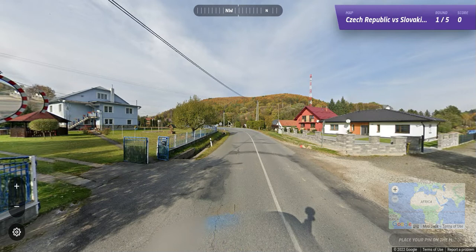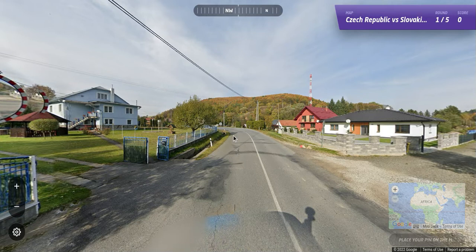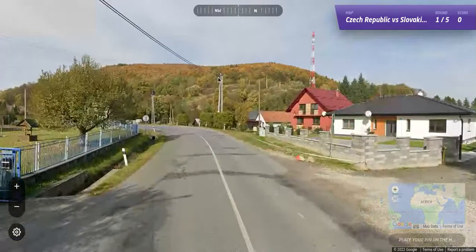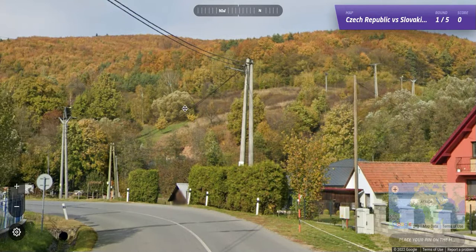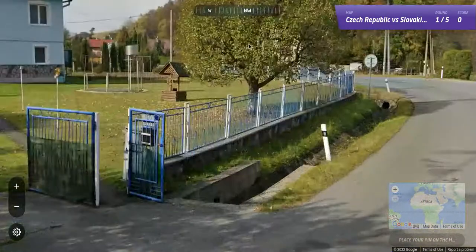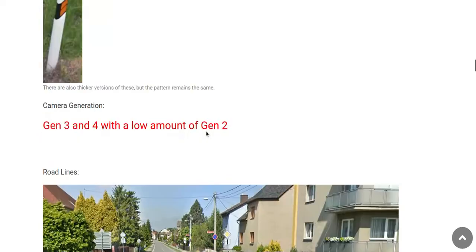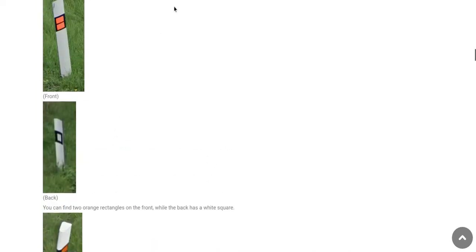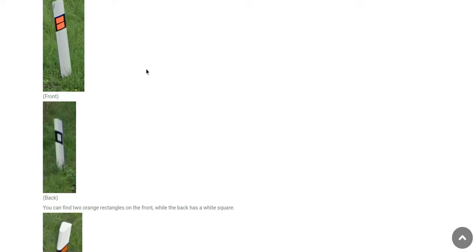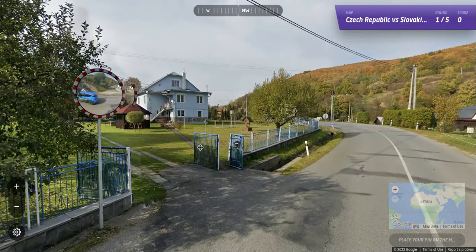Nice fall autumn day. The first thing I see on the car is an antenna, so I'm thinking right off the bat this is probably Czechia. There's a telephone pole — well, an electric pole — and I think they look the same in each country. Here's a bollard. If we go back and look at the bollards, the Czechia bollard and the Slovakia bollard look the same, so that's not going to help.